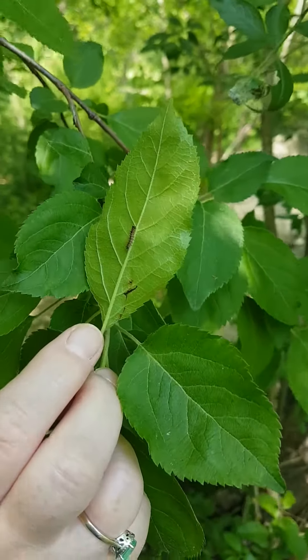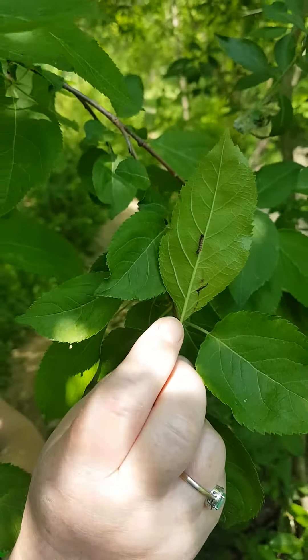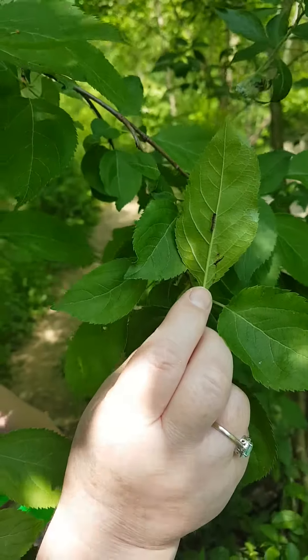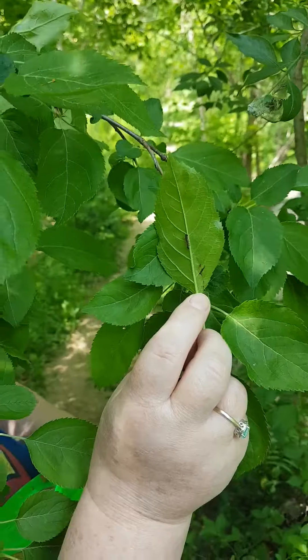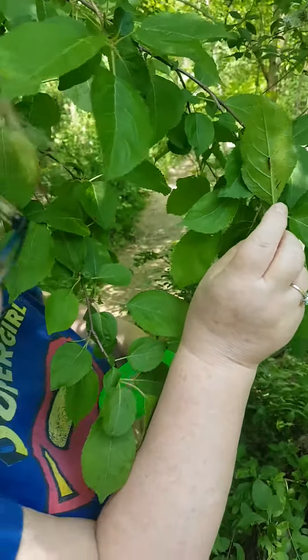Inchworm, inchworm, measuring the marigold — seems to me you'd stop and see how beautiful you are.